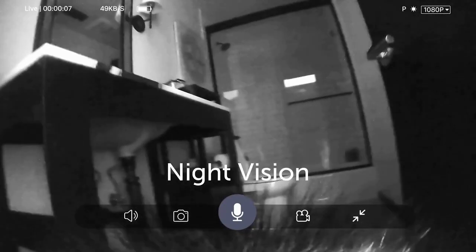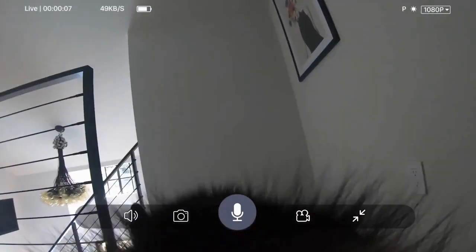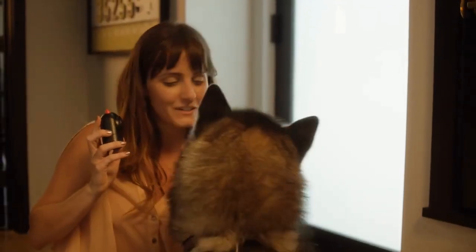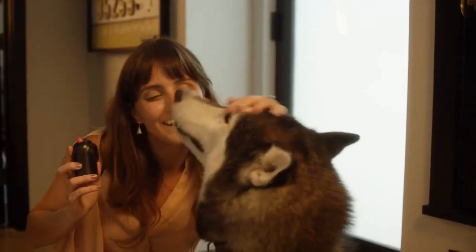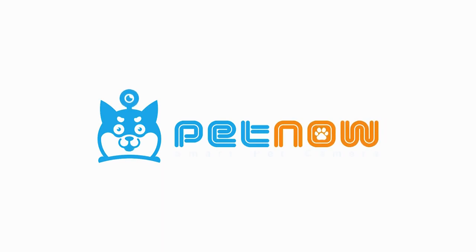The smart camera also has night vision. And it's easy to charge when you get home. The PetNow smart camera — the perfect device for any dog owner.